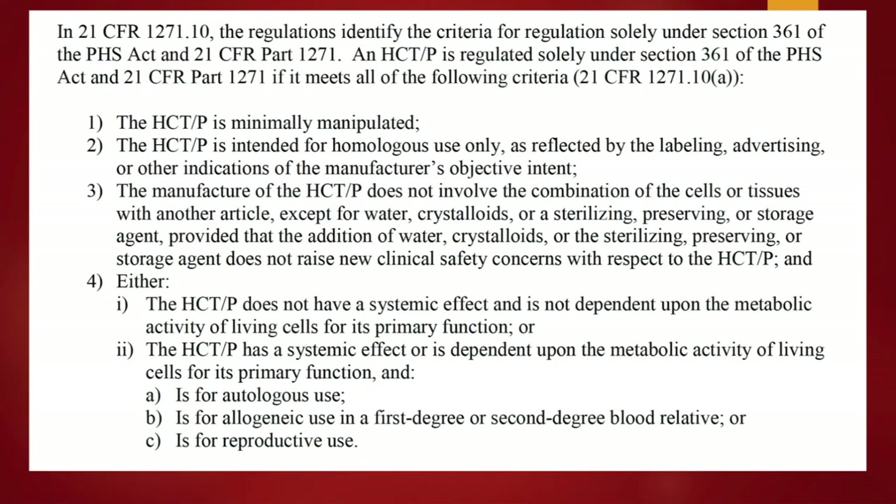Directly from the FDA regulatory handbook, to define a 361: the HCTP needs to be minimally manipulated, intended for homologous use, and the manufacturing does not involve combining it with another article except for water, crystalloids, or a sterilizing, preserving, or storage agent. That means you can cryogenically preserve an HCTP and it doesn't automatically make it a 351 — a 361 can be cryogenically stored with DMSO, and that's okay. The HCTP does not have a systemic effect and is not dependent upon the metabolic activity of living cells for its primary function, or it is for autologous use, allogeneic use in a close relative, or for reproductive use.